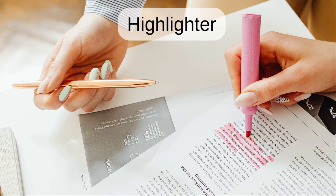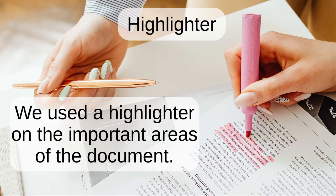Highlighter. We used a highlighter on the important areas of the document.